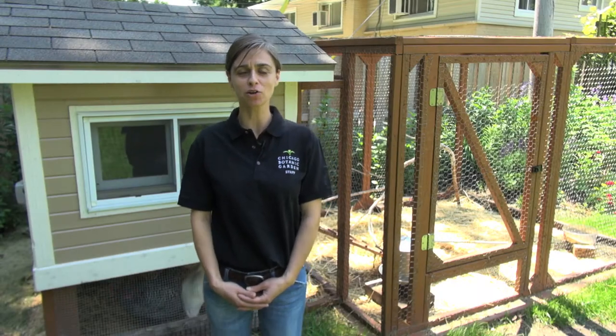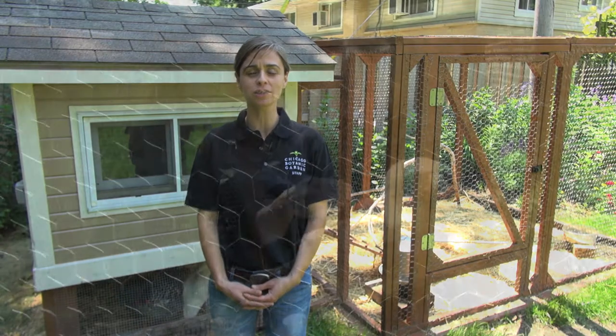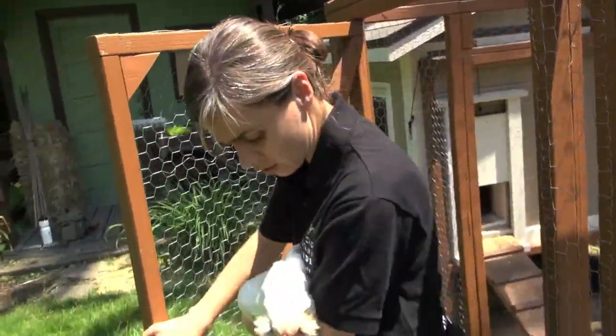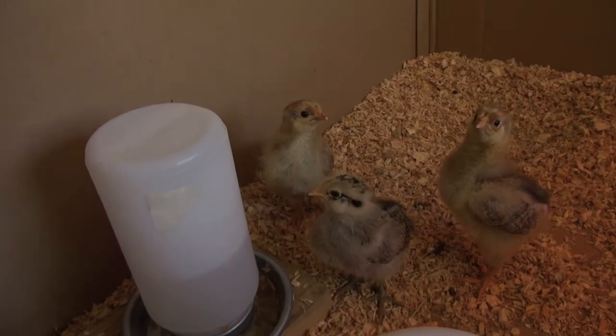Hello, I'm Aisha Polk. I work as a horticulturist at the Chicago Botanic Garden. I became interested in chickens a few years ago, and last summer, finally, I decided to order a few chicks.